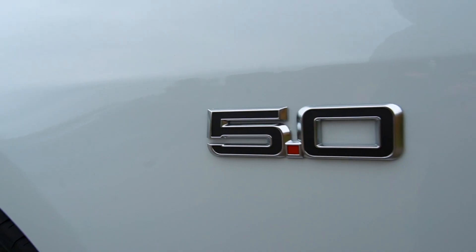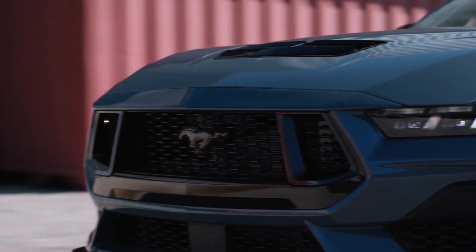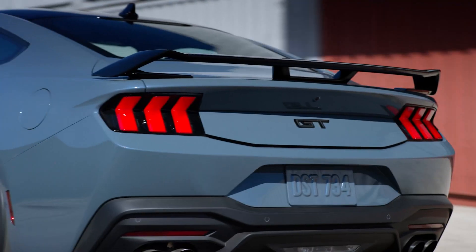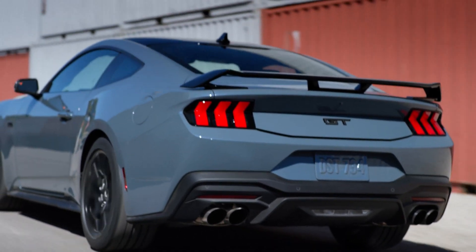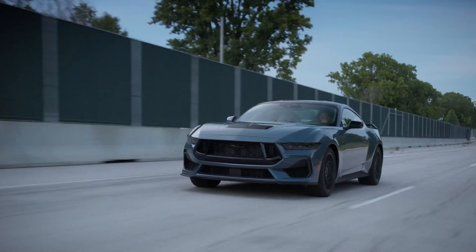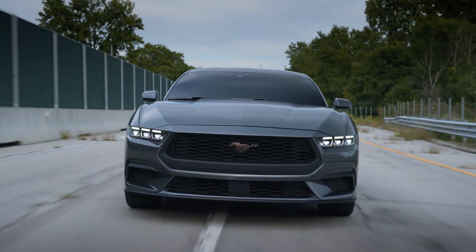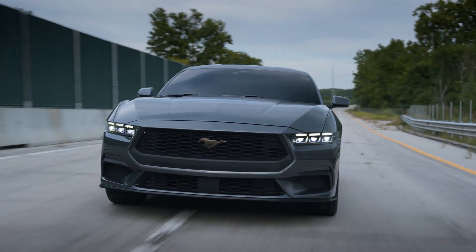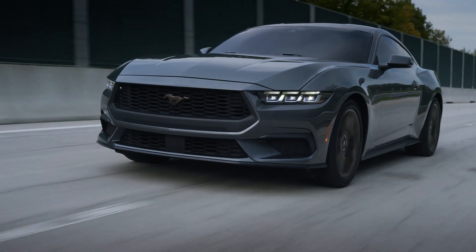There is a lot of bright work on this particular model, but you can black out these elements if you equip the Night Pony package, which changes the wheels, mirror caps, badges, roof, spoiler, and headlamp bezels. Alternatively, if you're not into blacking everything out, you can equip the Bronze Appearance Package, which will give you bronze wheels and bronze exterior badges.